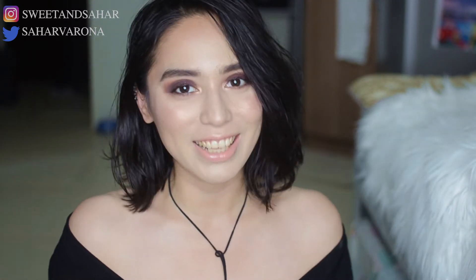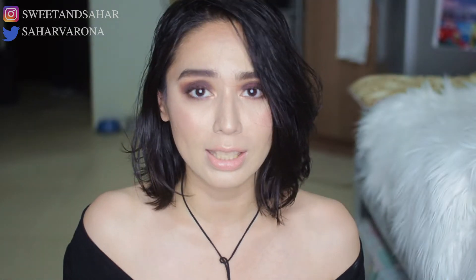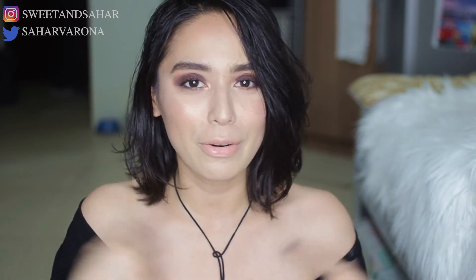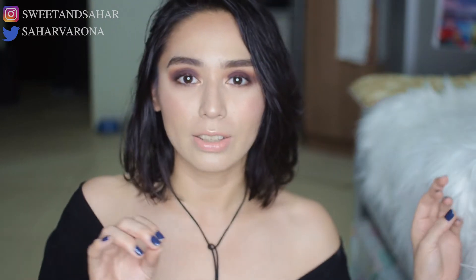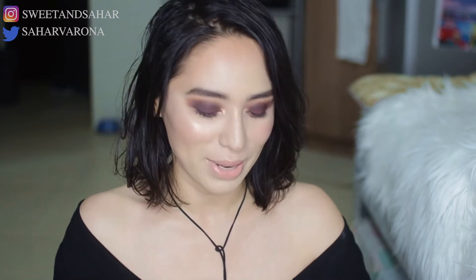My name is Sahara and today is going to be a favorites and fails for the month of January. The name favorites and fails — I didn't create it, so if somebody else created it, I'm so sorry. I know a bunch of YouTubers use this term. I will try to figure out a more unique name for myself. So I have a bunch of items here that are not only makeup — there are also a few nail polishes. Let's just get into it.